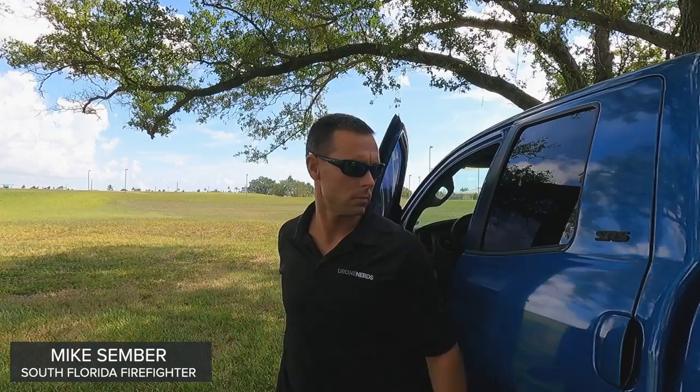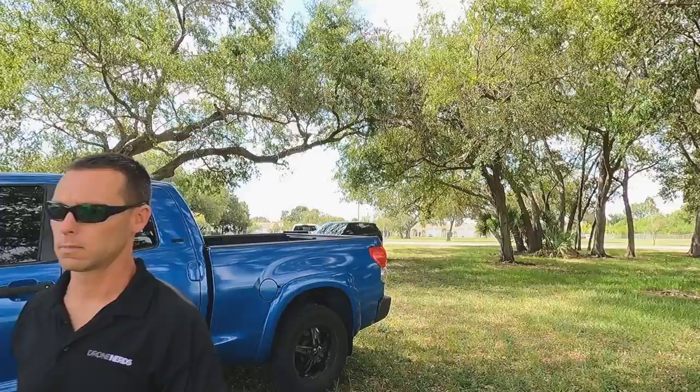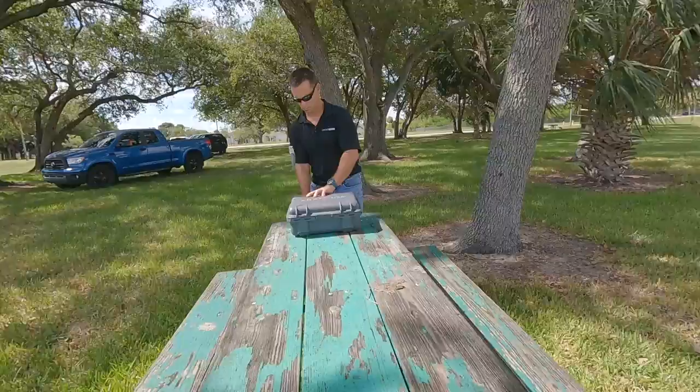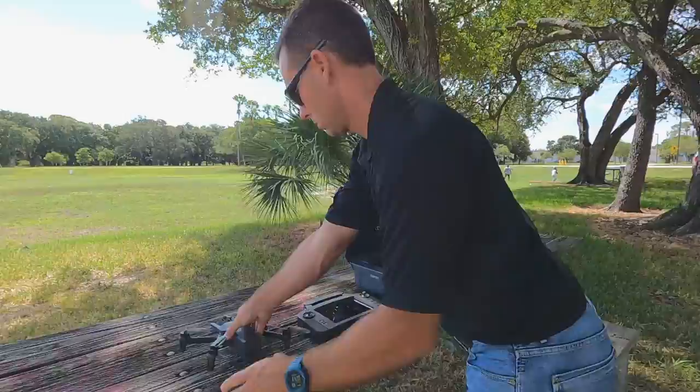Hello, I'm Mike, a South Florida firefighter here with Drone Nerds to go over the Parrot Anafi USAGov and how it can help your fire department keep your firefighters more efficient and safe in daily operations. The Parrot Anafi USAGov Thermal Drone is an NDAA, TAA, and Blue UAS Enterprise Drone with a wide range of applications, which is why we often recommend this platform for fire rescue missions.